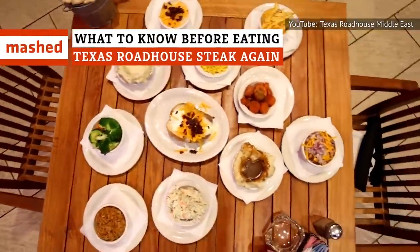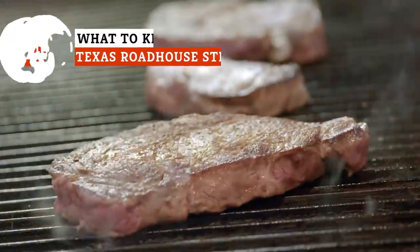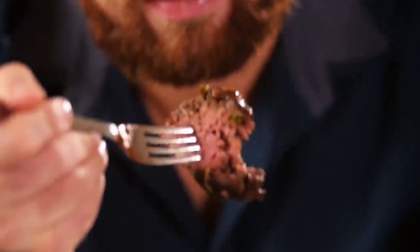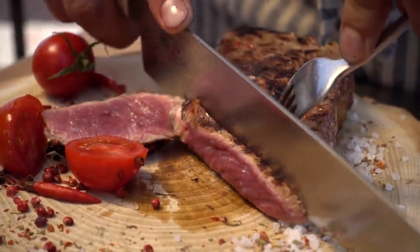Are you craving some Texas Roadhouse steak but not in the mood to go out? There may be a solution that doesn't involve to-go containers — keep watching to find out. Steak is perhaps one of the riskiest things to order at a restaurant. You worry that it could be too fatty, it won't be cooked the way you like, or it will be too dry. The list goes on.